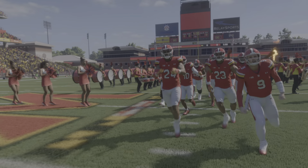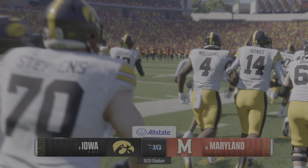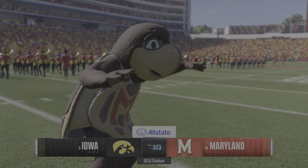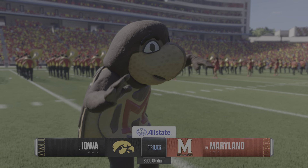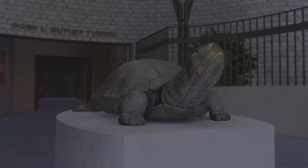A top-10 team walking into the snake pit of an environment, just trying to get out alive. This will be fun, because we'll see a team coming off a crucial bye week. The Iowa Hawkeyes taking on the 19th-ranked team in the land, the Maryland Terrapins.